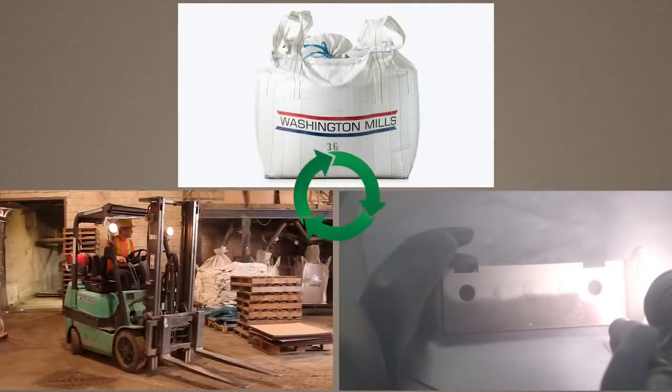One of the biggest benefits of recycling with Washington Mills is that you can buy and recycle your fused aluminum oxide all with one company. Washington Mills offers a closed-loop buying and recycling package.